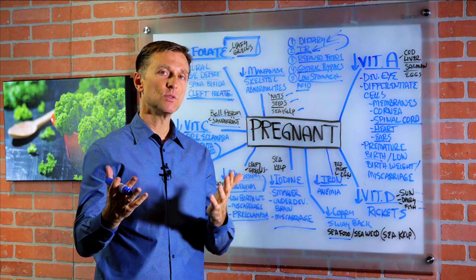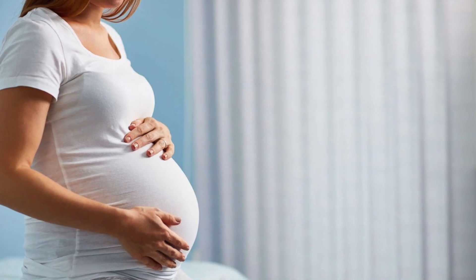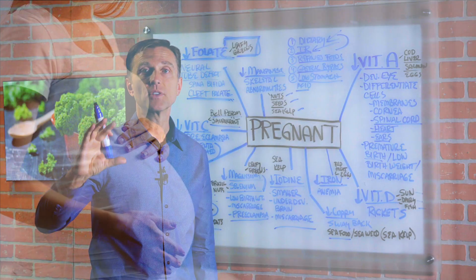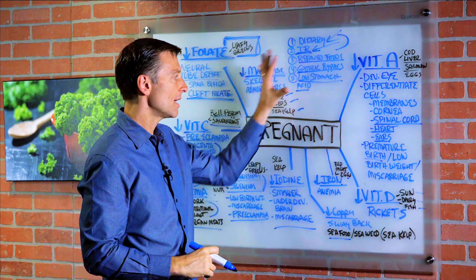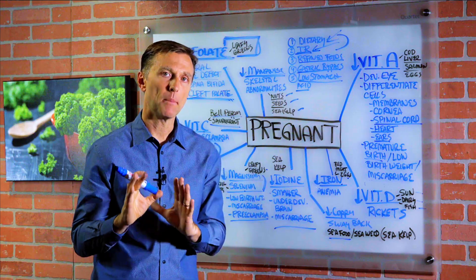What I'm trying to do is increase your awareness of the connection between nutrition and the formation of a healthy baby. So if you're thinking about becoming pregnant, start eating healthy right now and make sure you have everything needed to form a healthy baby.